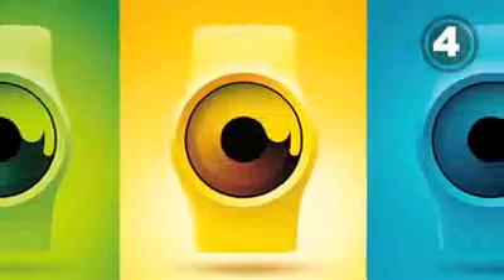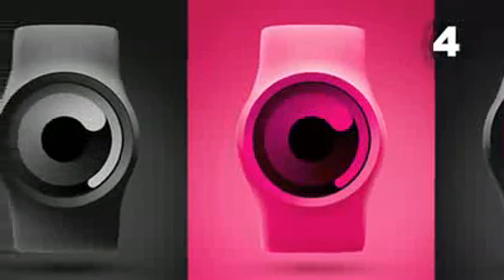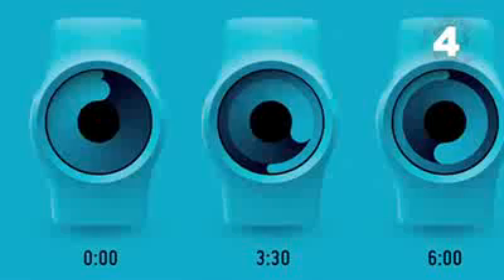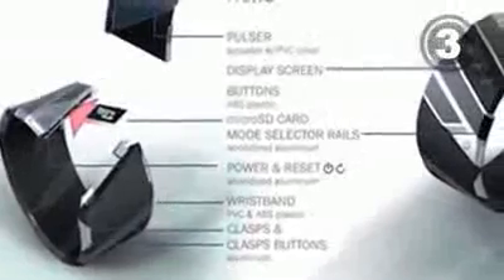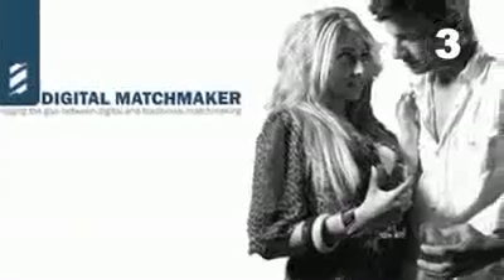Minute and hour hands are so dated. Our ever evolving world is opting for new innovative timepieces like this design — the Zero wristwatch, which relies on swirling colours to tell the time. Find your potential soulmate by wearing this fun concept bracelet phone. It pulses and changes colour when you've found your special match.